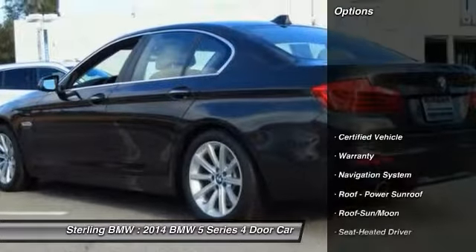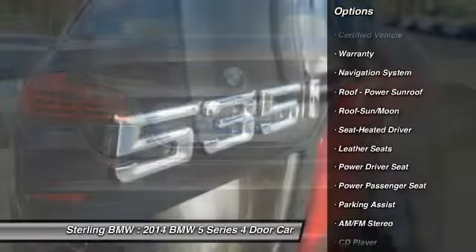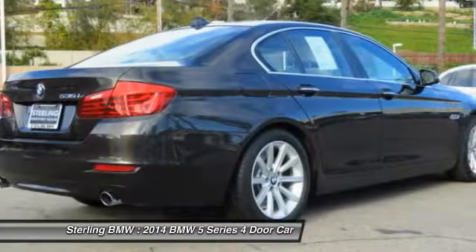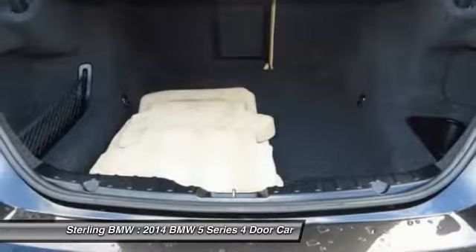This vehicle has less than 35,000 miles. Here are some of this vehicle's great options: traction control, anti-lock braking system, power passenger seat, navigation system, Bluetooth wireless data link for hands-free phone.